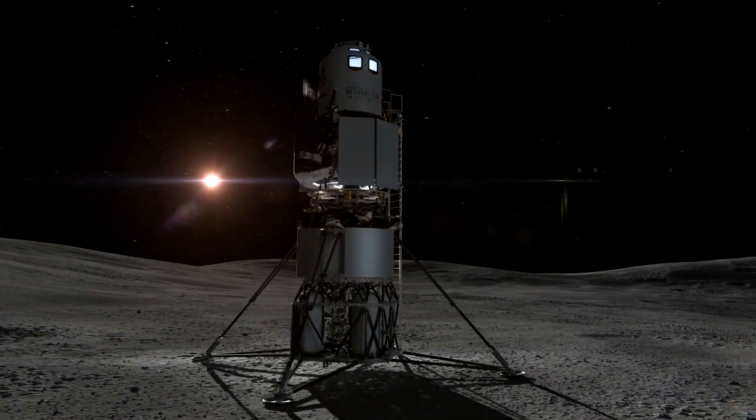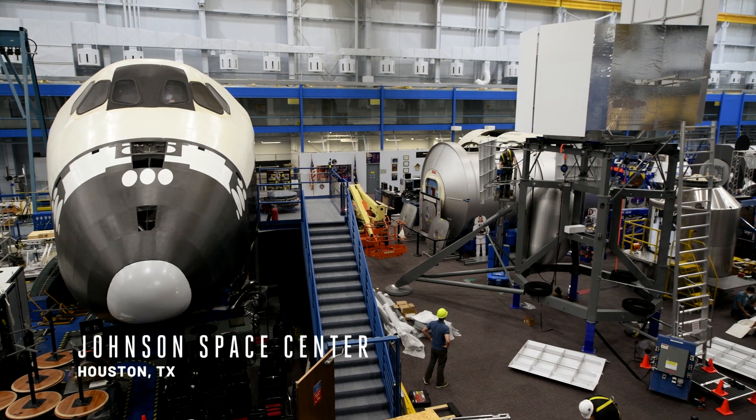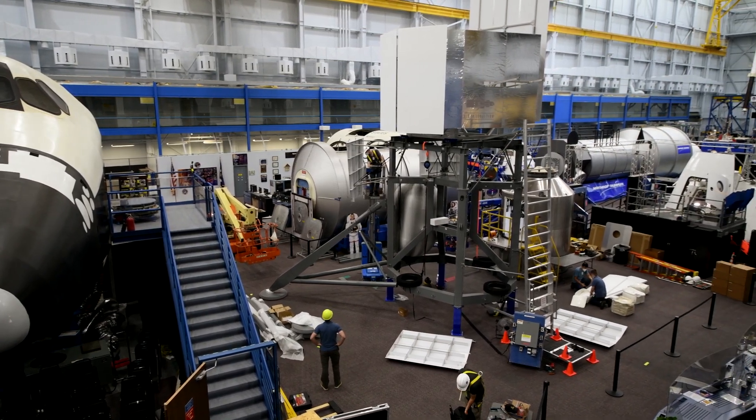The Artemis program is critical to the future of humanity. We are landing the first woman and next man on the moon. The mock-up is a full-scale replica of the system that we are going to be sending to the lunar surface in 2024.